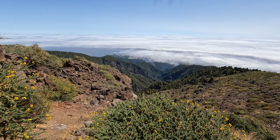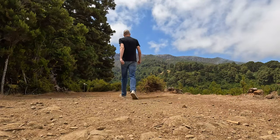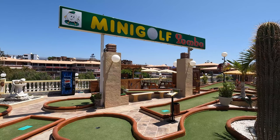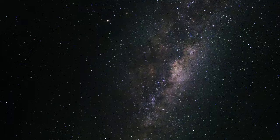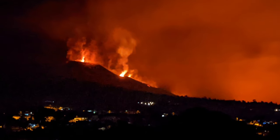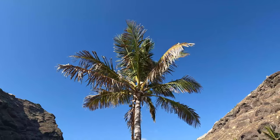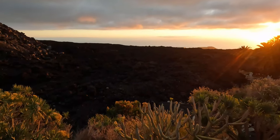La Palma. It's always been the island in the Canaries that's fascinated me the most. A smaller island with less of the tourist zones, home to international observatories and the perfect night sky. But it's also an island that still very much shows its scars from the 2021 volcanic eruption and more recent wildfires. In this video I'll show you La Palma, the damaged but most beautiful of the Canary Islands.